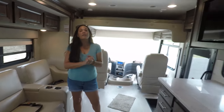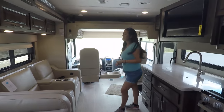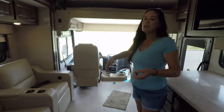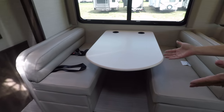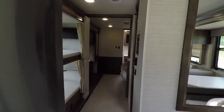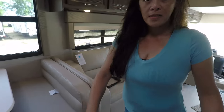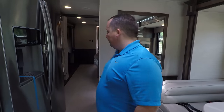Second thing I love: the sleeping arrangement. You can sleep so many people in here — it is definitely for bigger families. You've got the top bunk, you have the dinette that drops down, you have the bunks. And something we didn't even mention — theater seats is an option, but you can get a tri-fold sofa, so it would sleep even more people.